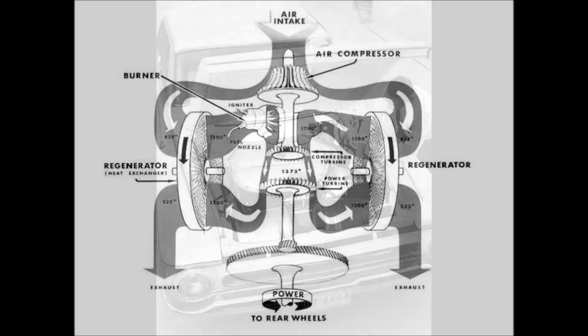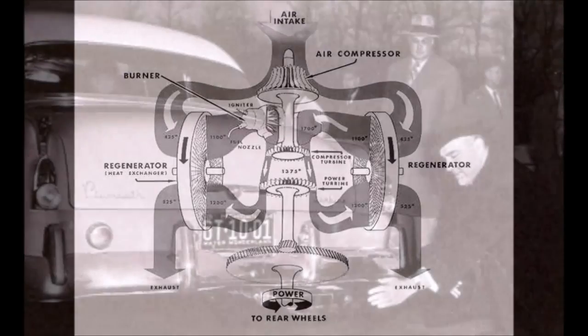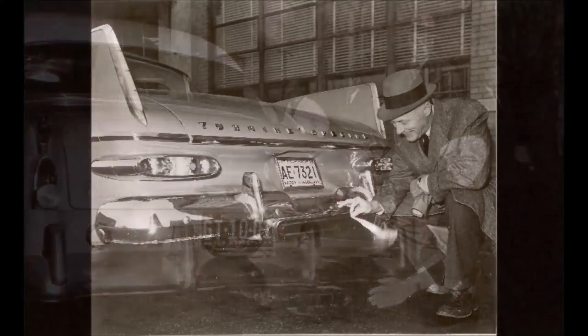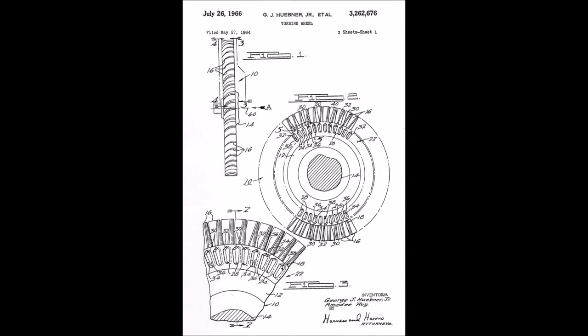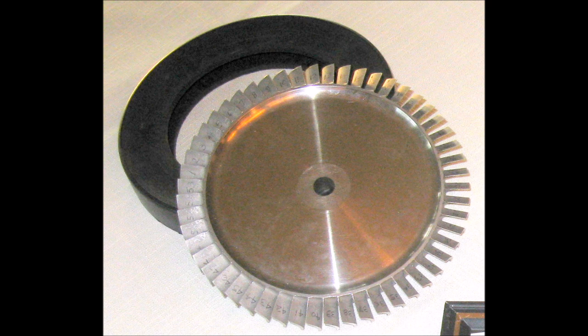One of the first major problems the Chrysler engineers worked on was how to make the engine more efficient. A turbine engine creates and wastes a lot of heat. The engineers found a way to recover the heat and, in essence, recycle it through the use of regenerators. As a result, the exhaust was much cooler than one might expect from a jet engine, and the fuel economy was improved. The engineers knew that if the car was ever to be mass-produced, its parts could not be expensive or too complicated to make. They spent time developing special alloys which could withstand the intense heat of the engine but were also inexpensive, and they managed to make the engine operate with a fan disc which was cast as a single piece.